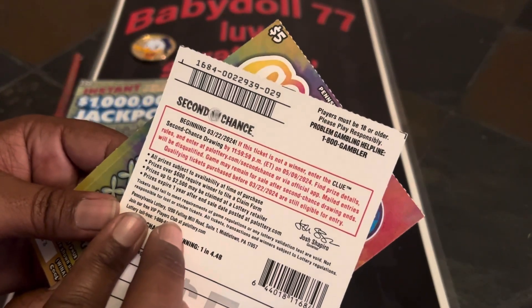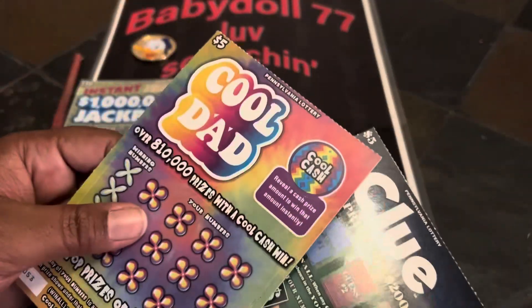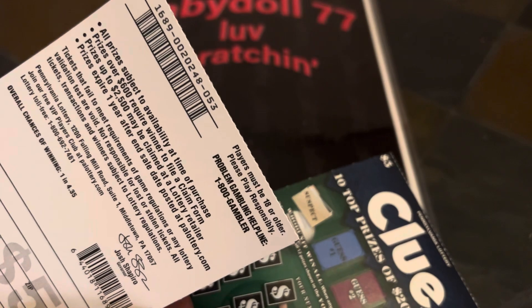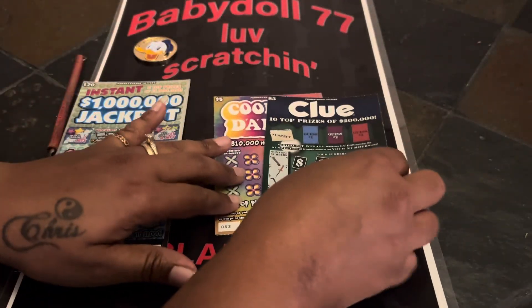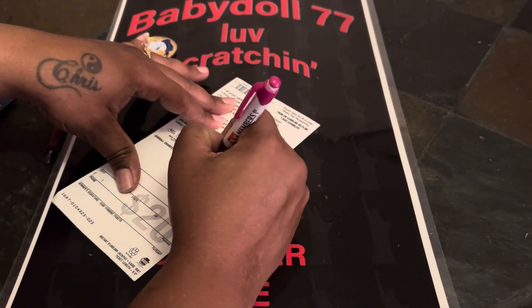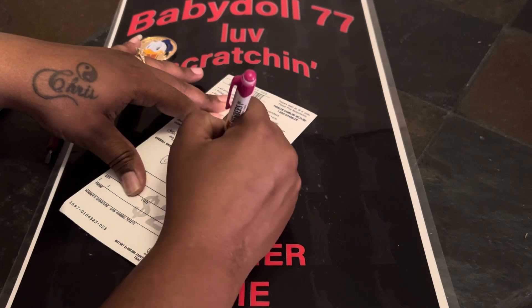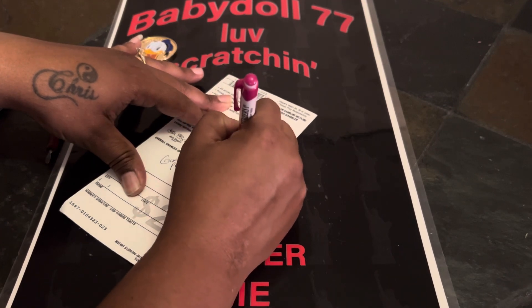The $5 clue ticket, verification 0022939 on ticket 29. And the $5 clue dad, verification 0020248 on ticket 53. I did forget to put giveaway on here, and it was 'guess the prize.' We got two $5 ticket splits with baby doll.